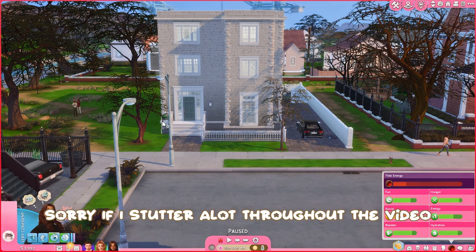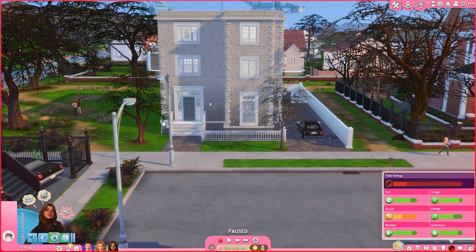Hey guys, welcome back to my channel. Today I am doing a house tour of my current save file. Before I start the video, I want to say there is a fan going on in the background, so that's probably the noise you guys are hearing, but I'm gonna do my best to cut it out. I also want to say I do have my cat on my lap, so if you guys hear something, it's probably that.